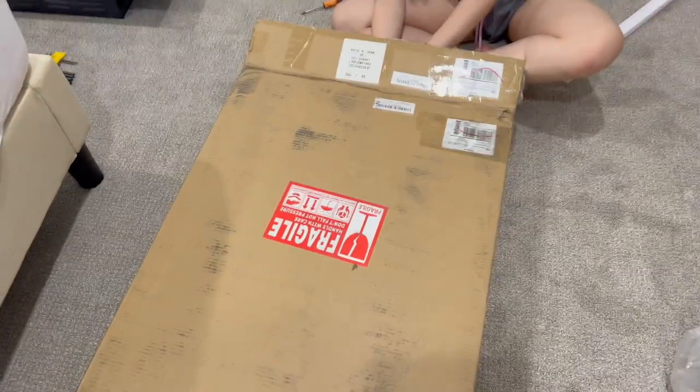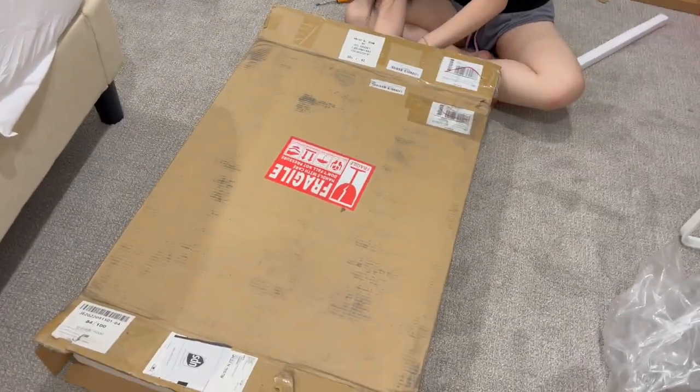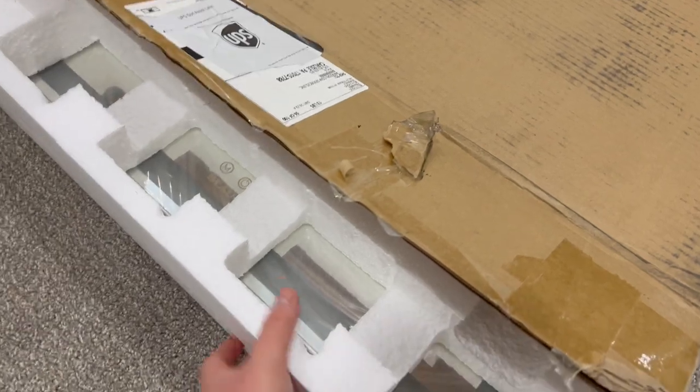So this is the mirror and then my sister is taking it out right now — oh my god, I'm so excited!